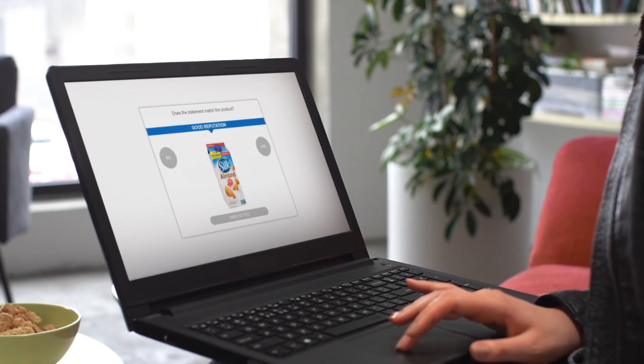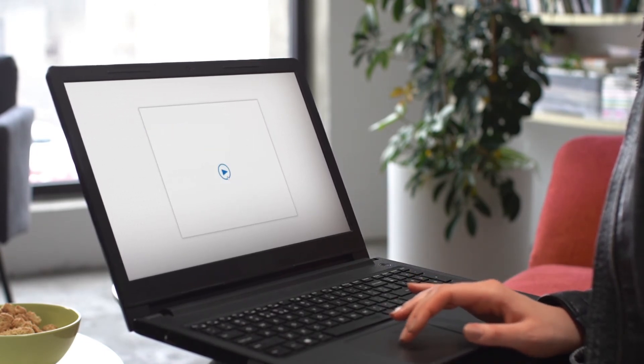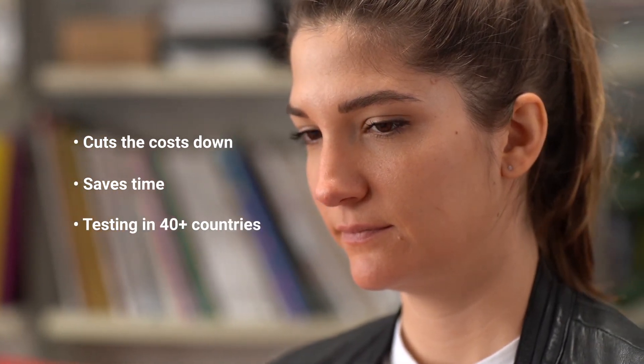iSee is using a unique platform that can measure behavior from respondents' own devices — for instance, computer and mobile. Remote testing cuts down costs, saves time and enables us to conduct studies in over 40 countries globally.